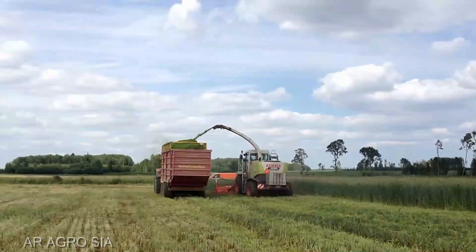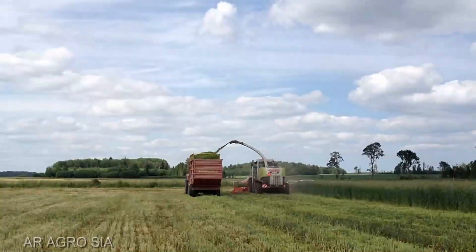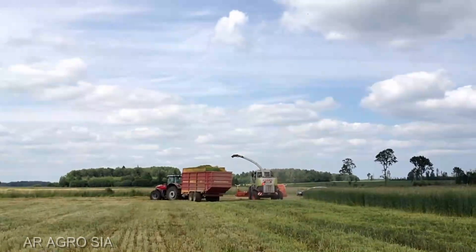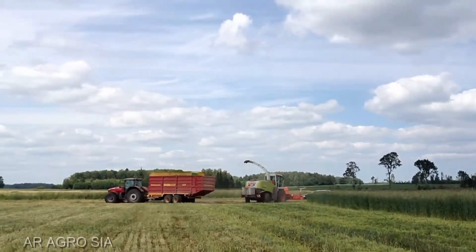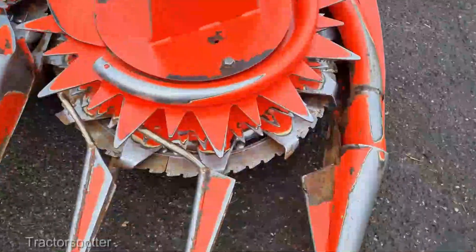The Kemper 360 Plus boasts unparalleled efficiency, allowing you to tackle even the toughest corn fields with ease. Its adjustable cutting height and advanced row guidance system ensure a clean harvest every time. This is a true workhorse.